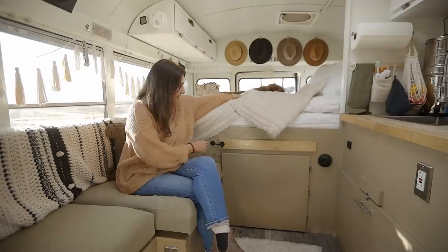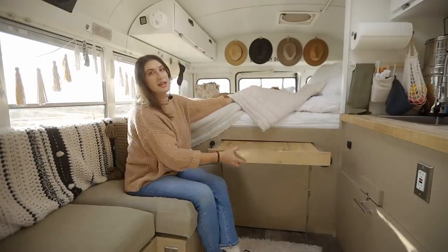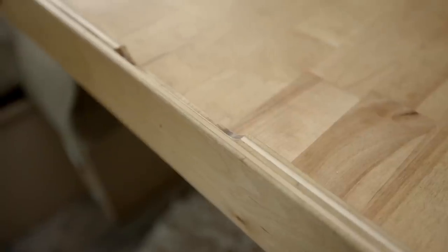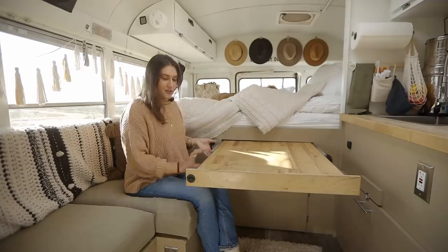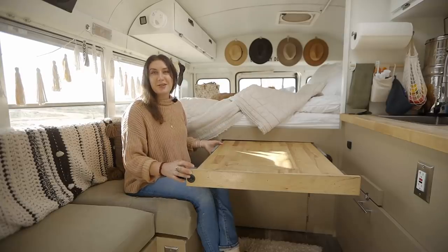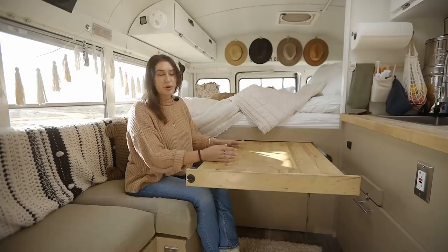Right under here I have a pull-out table that I use to eat at, but I also use it as a desk to work on my computer. The only complaint is that the tracks right here sometimes get grease on my clothes, but it usually always comes out. That's a really nice option, especially for just one person.